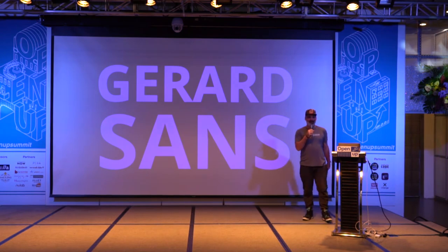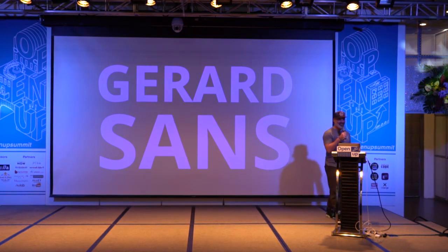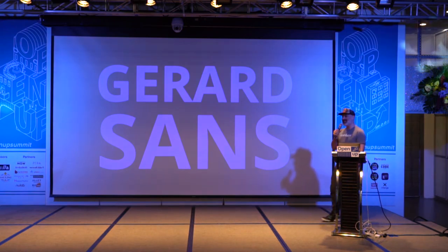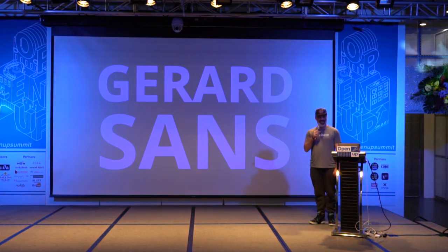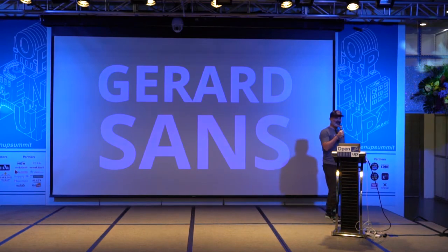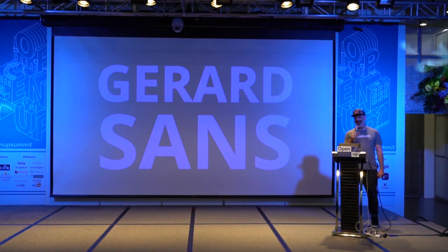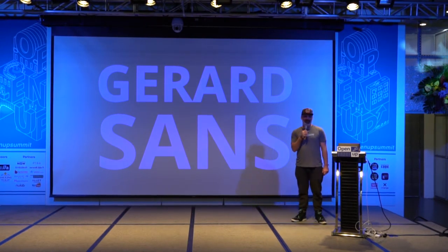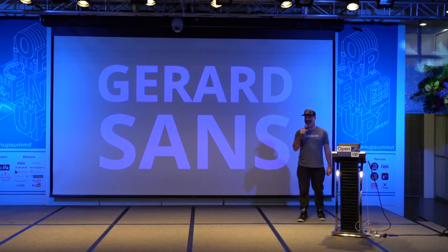So this is probably the most difficult part of my talk: how to pronounce my name. My name is Gerard Sanz. If you try to pronounce it, you need to know that I'm from Barcelona, and this is Catalan — so it's not even Spanish, which is easier. My name is, again, Gerard Sanz.